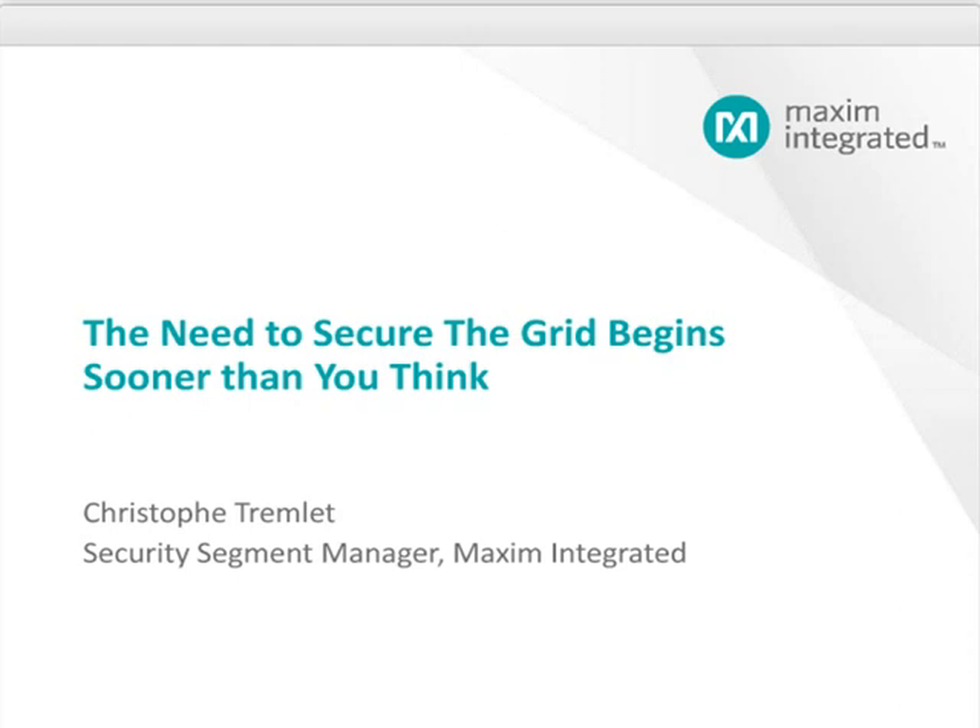The presentation should last approximately 30 minutes, including a live question and answer session at the conclusion of the discussion. To ask a question, simply follow the instructions in your webinar browser. Any unanswered questions will be addressed individually through e-mail. Following the broadcast, you can see Maxim's complete energy products portfolio at maximintegrated.com/energy. Now may I please introduce to you Christophe Tremblay.